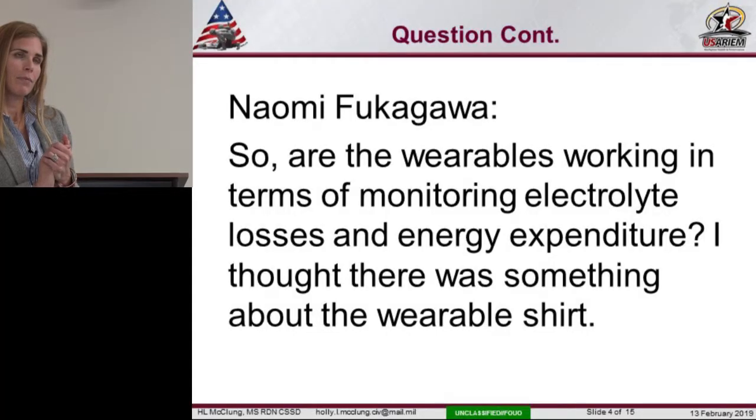Regarding wearables for monitoring electrolyte losses and energy expenditure — one investigator in my group is working on a wearable shirt that monitors micronutrient and sweat losses. It's moving in the right direction. Right now it's patches, but the next step would be an actual issued shirt that the warfighter wears.